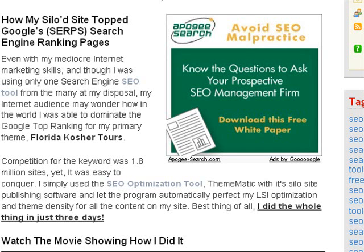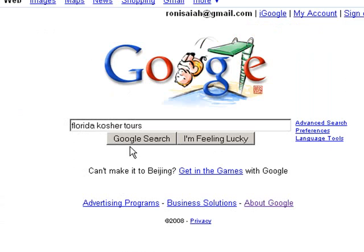Hi, this is Ronnie Isaiah, and this is how my siloed site topped Google's search engine ranking pages. Even with my mediocre internet marketing skills, and though I was using only one SEO tool from the many at my disposal, my internet audience may wonder how I was able to dominate the Google top ranking for my primary theme, Florida Kosher Tours.